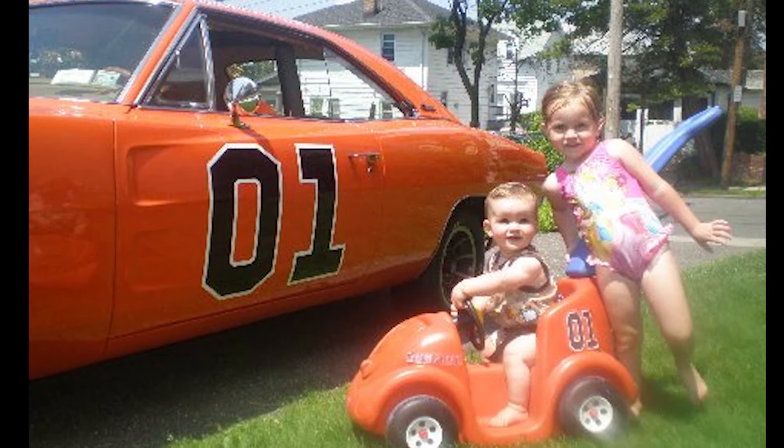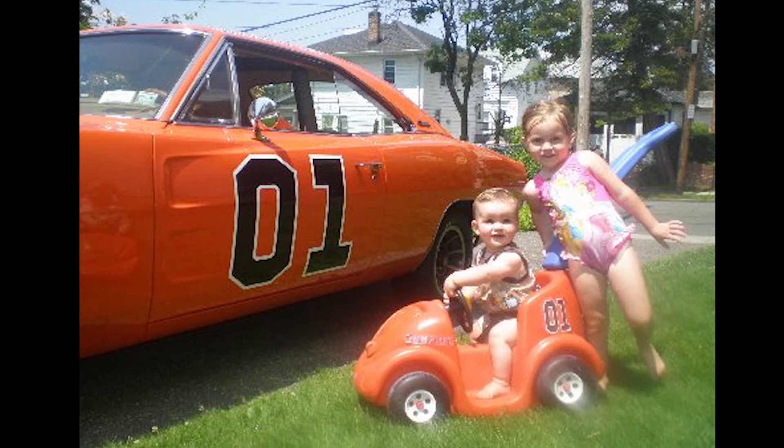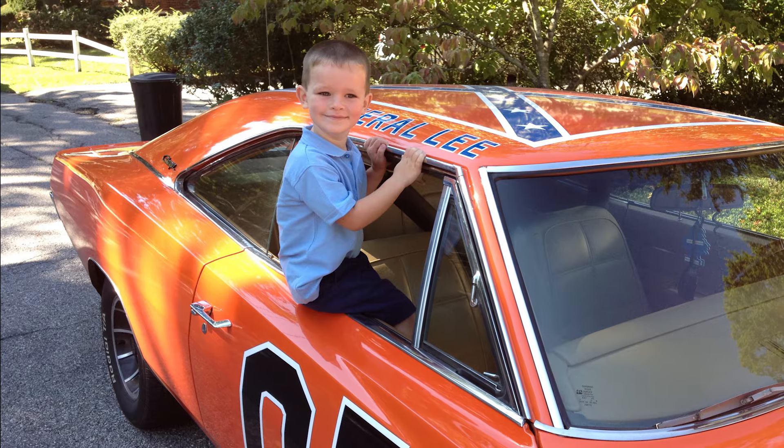Once he was done with that, he built his son Luke a mini General Lee replica too, because why not? And you better believe he was the coolest kid in school, showing up to his first day of pre-K in a machine like this.